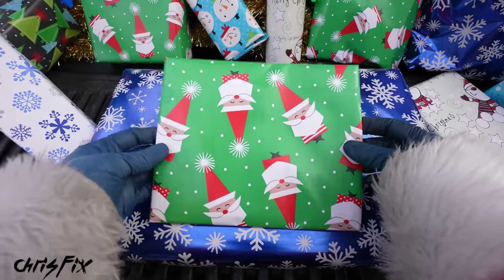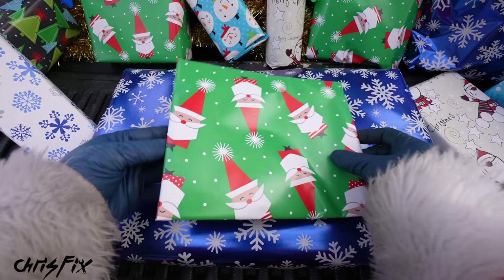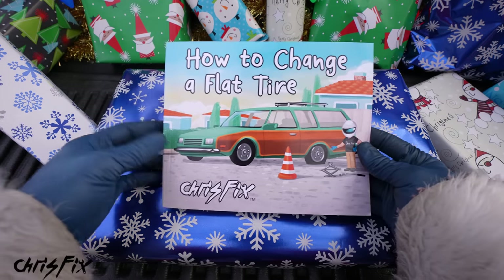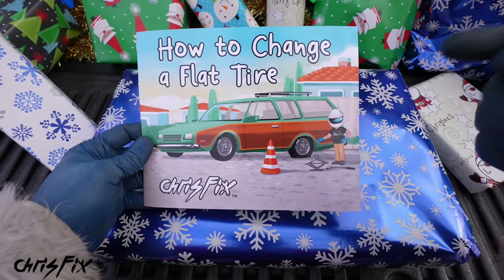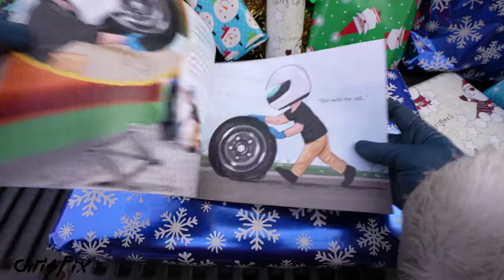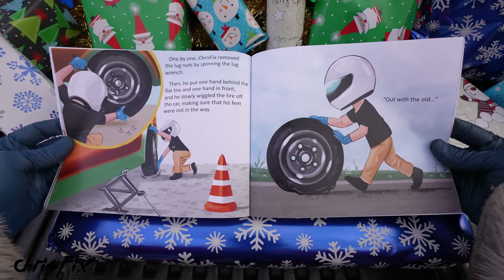Before we open all the main gifts, I have something super special I've been working on for over a year that I think will be helpful for all the kids out there. "How to Change a Flat Tire" by me. Yes, I published a book — it is on Amazon, fully published and ready to go. It's a children's book and it's all about how to change a flat tire.